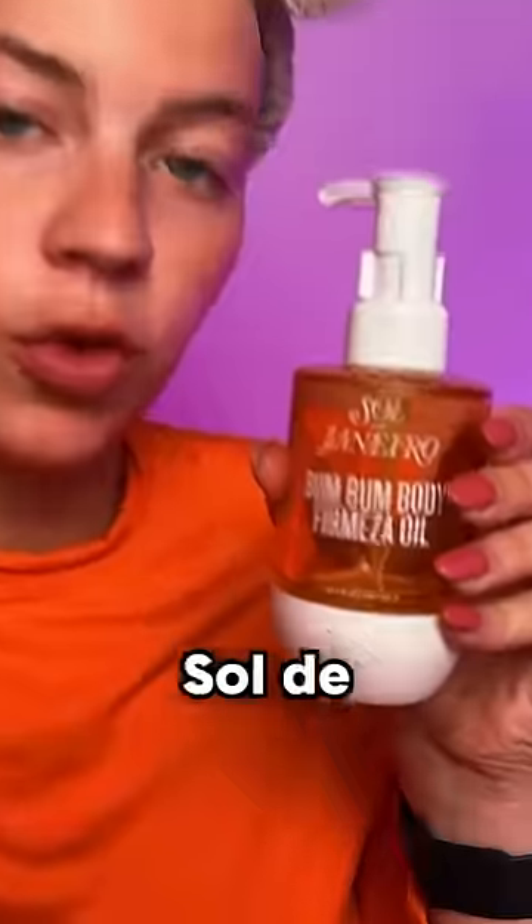Drunk Elephant Mask. Sol de Janeiro Body Oil. Wow, it smells so good.